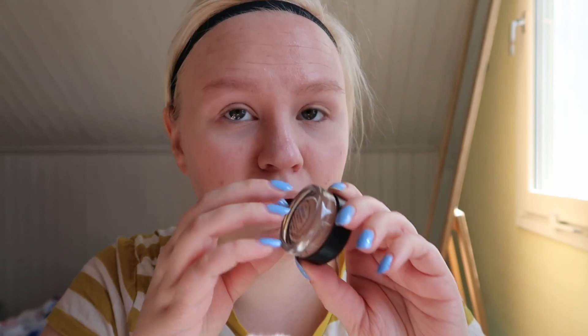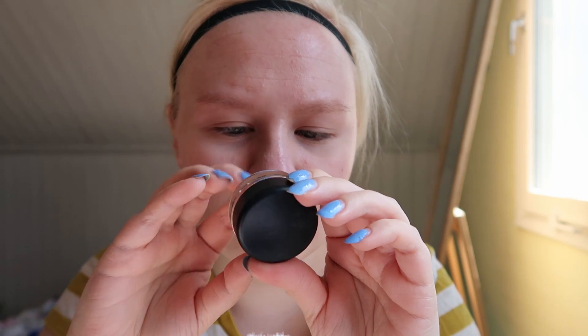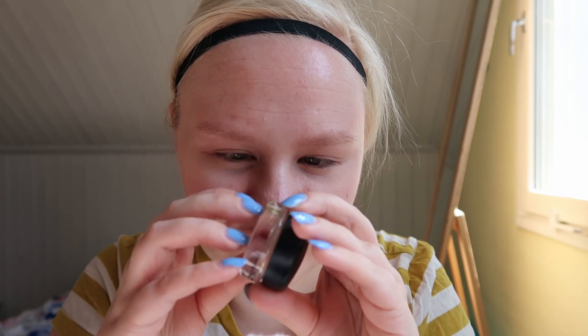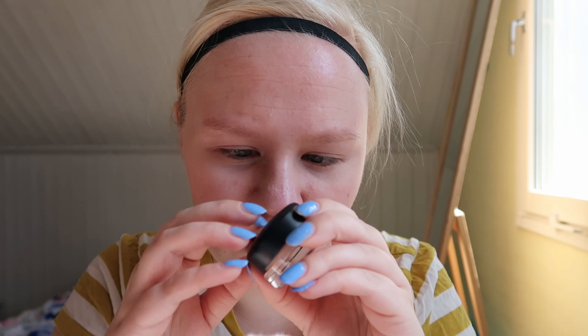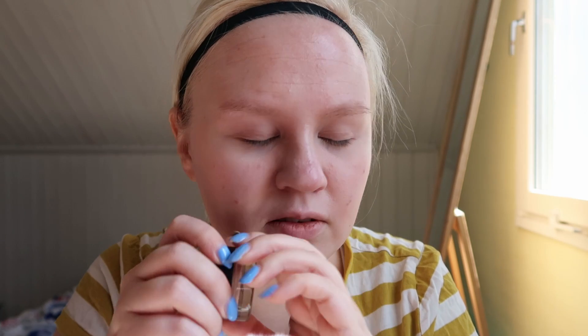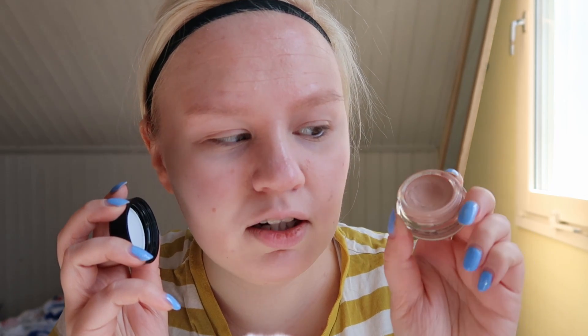I already primed my eyelids with this MAC Painterly Pro Longwear Paint Pot. Made in Canada. This has lasted me really well because I got this at the end of December. I have used this I think every day since, and there's only a little dip.